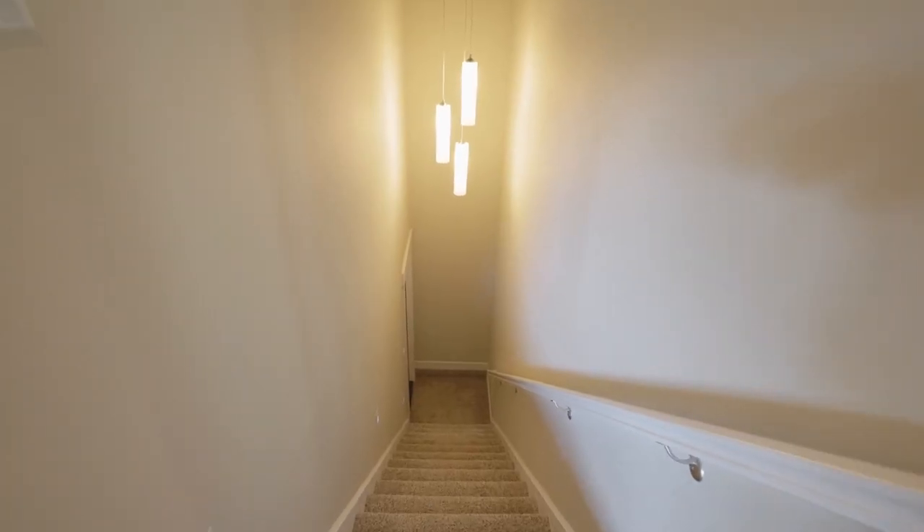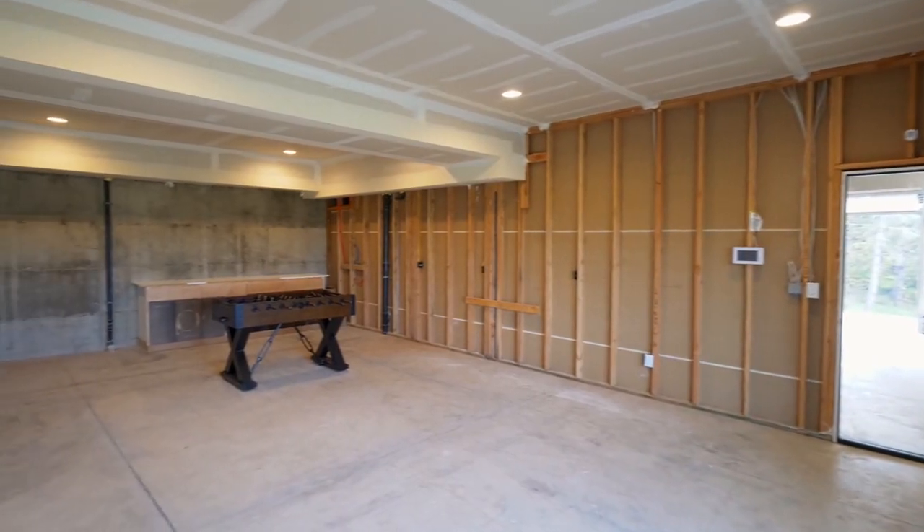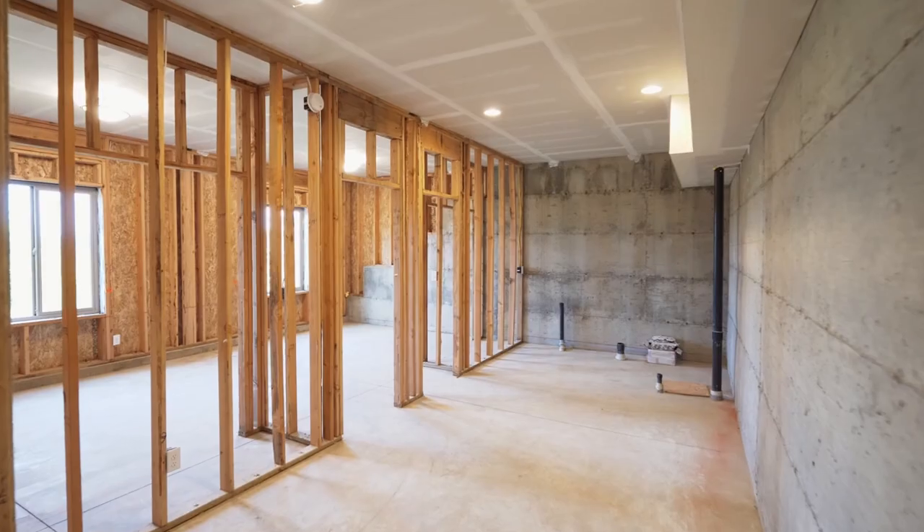There's plenty of additional space with a 1,300-plus square foot daylight basement just waiting for your final touches. It includes a family room, space for two bedrooms, and a bathroom.